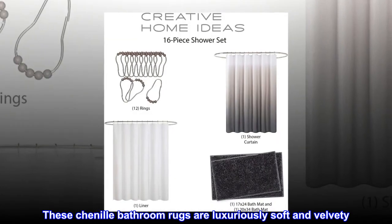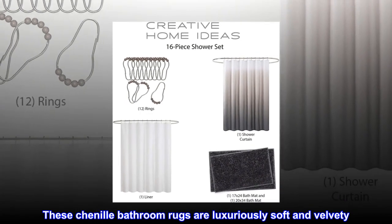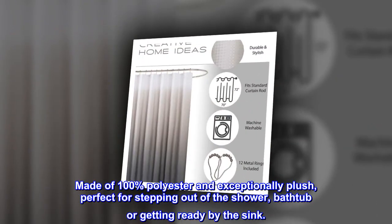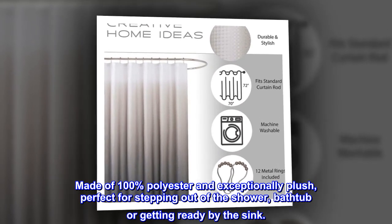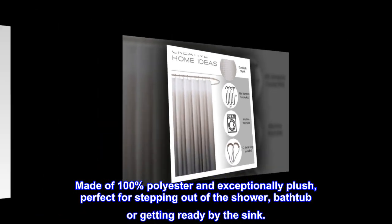These chenille bathroom rugs are luxuriously soft and velvety. Made of 100% polyester and exceptionally plush, perfect for stepping out of the shower, bathtub, or getting ready by the sink.